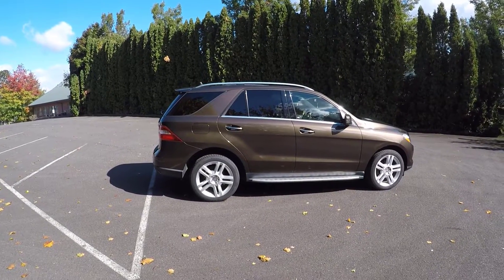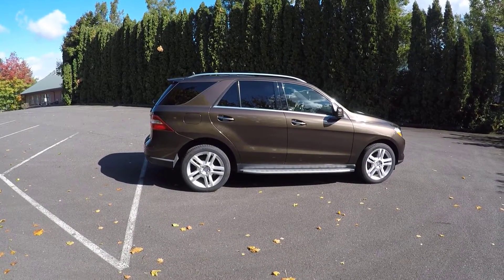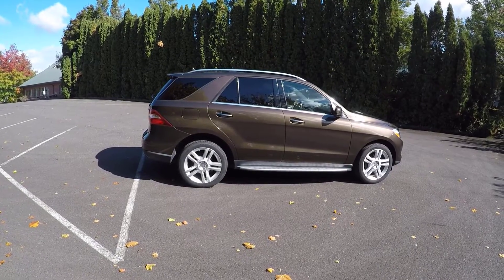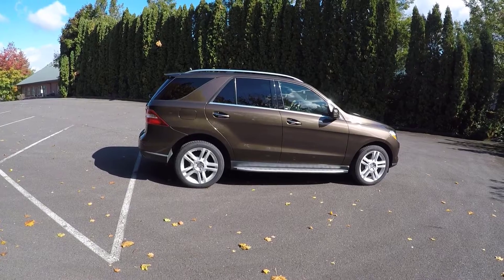Let's talk packages for the 2014 Mercedes ML350 Bluetech. The first is the sport package, which adds AMG exterior trim and either 19 or 20-inch AMG wheels.